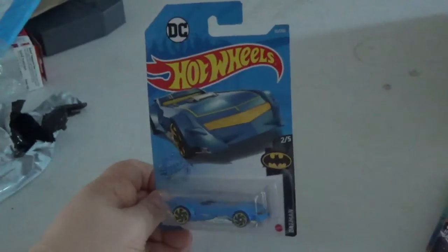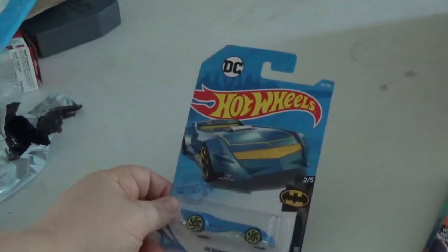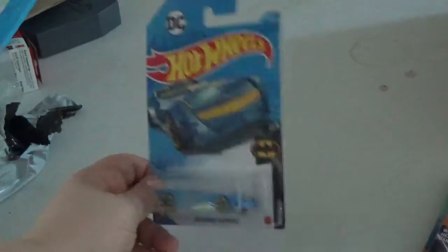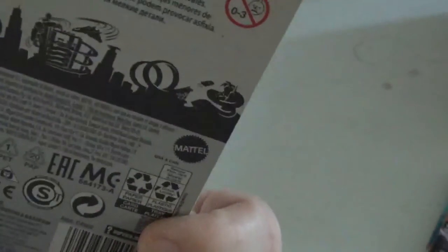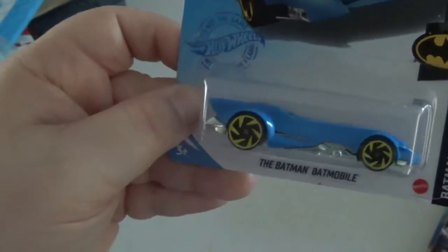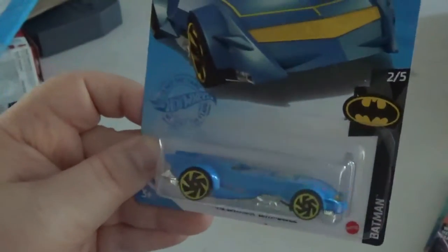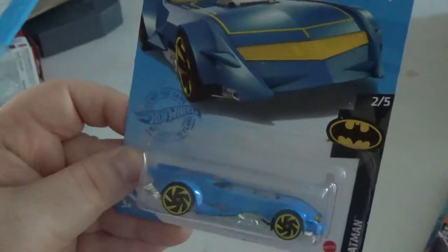This is from Price Chopper and this is a Hot Wheels — the Batman Batmobile. Looking at it, I've never seen this car before in my life, so I don't know where it's from. It doesn't say. They said it's two out of five; I've never found the other four in the set, so I don't know what this is from. I don't remember seeing this — it might be the new Rebirth Batmobile.